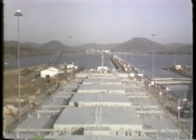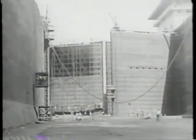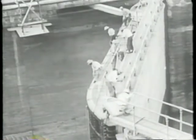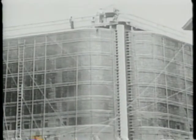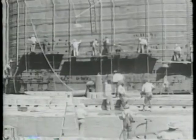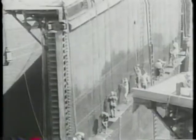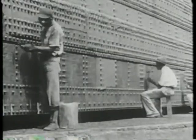What is mind-boggling about the operation is its overwhelming size, which can best be appreciated when the locks are drained for maintenance. Repair and upkeep is an ongoing demand, with over $100 million spent in the last 10 years on improvements. The difficult handwork is accomplished in largely the same fashion as in 1915. A human touch is required on every square inch of the locks.